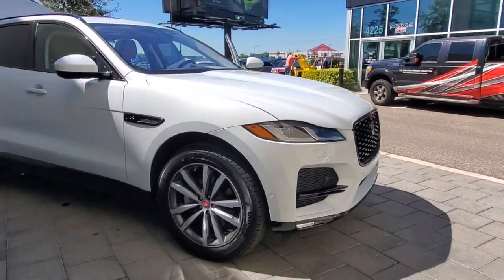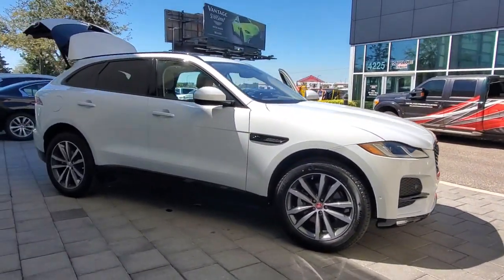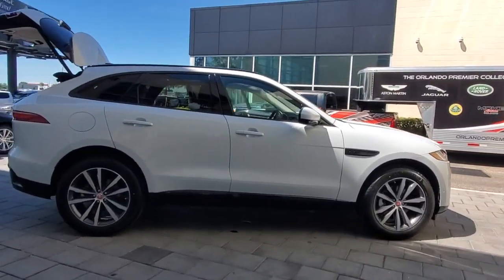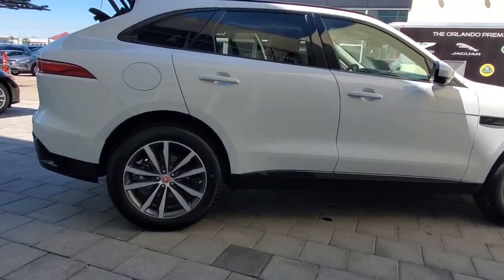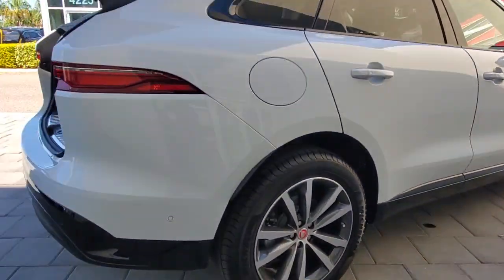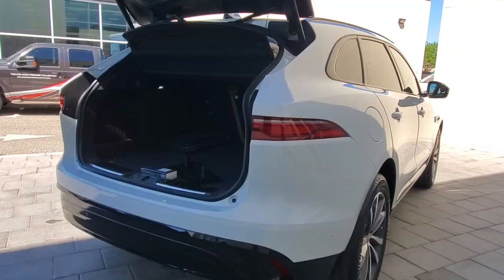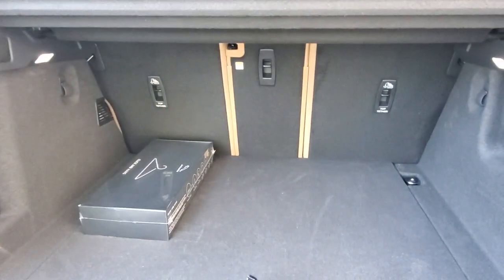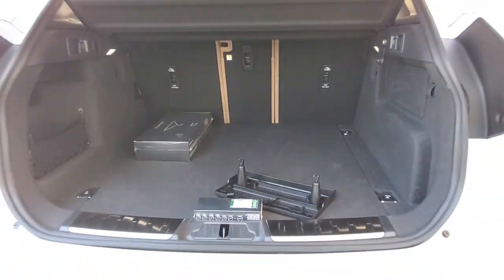Hop into the 2021 Jaguar F-Pace. Here's a multi-talented F-Pace that offers the style, performance, and practicality you're looking for. All-wheel drive capability, driver assist safety features, flexible interior space, sensuous lines, and a thrilling drive are yours in this mid-size luxury crossover with distinctive motorsport DNA.